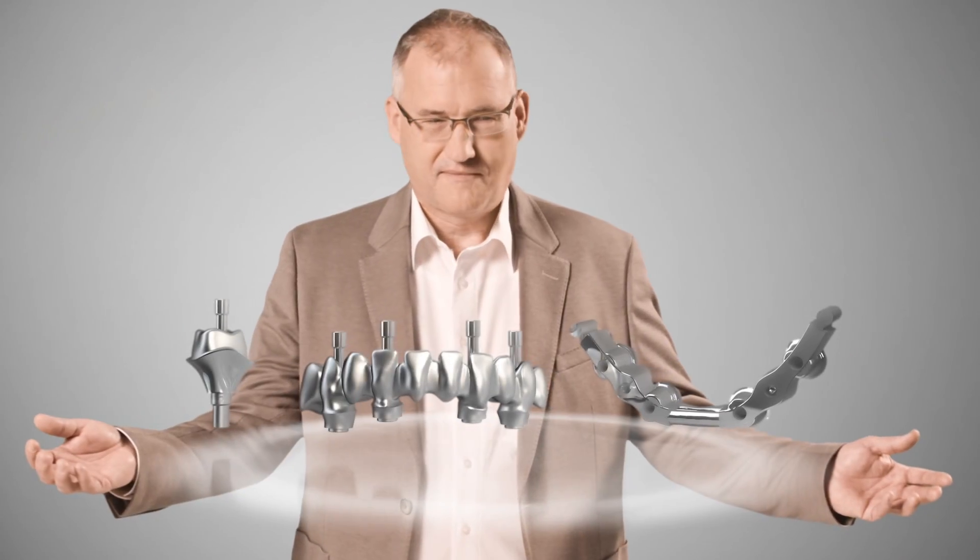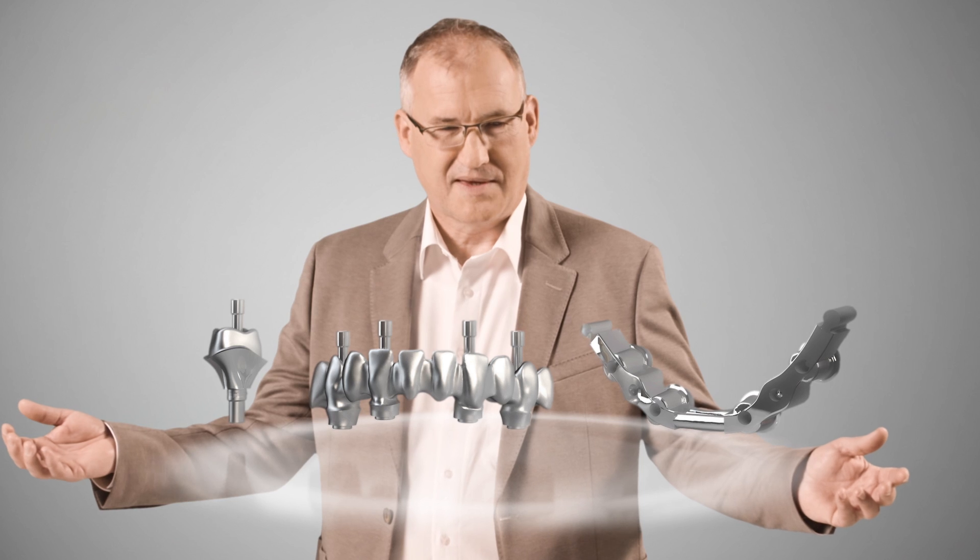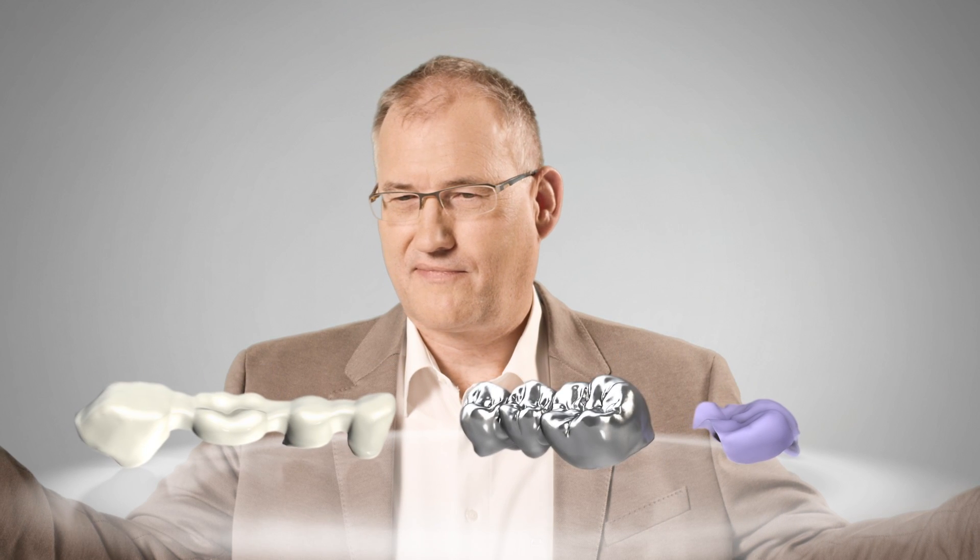Dedicam supplies prosthetic implant structures for CAMLOG implant systems. It is compatible with other implant systems, as well as prosthetics on natural teeth.